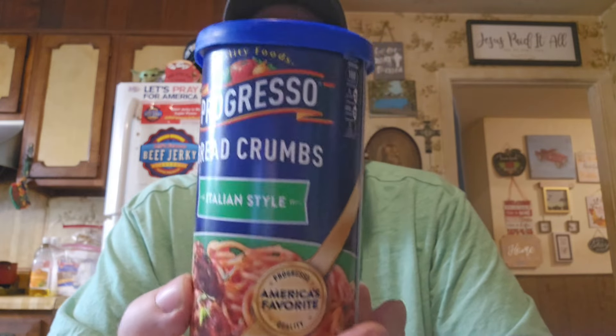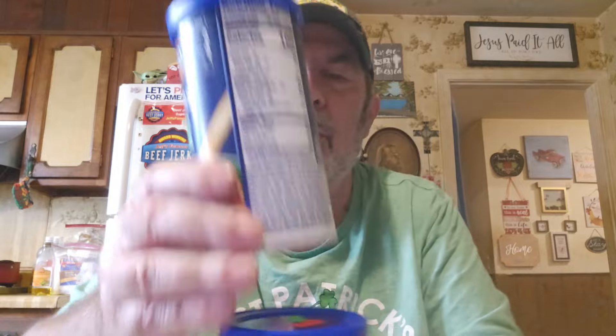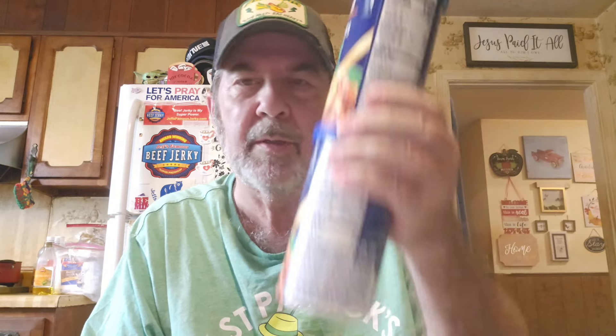I was waiting for them to mark these down. These are Italian style breadcrumbs — I hope this isn't the regular size now, because they look small. I've got a bigger one from Aldi for comparison. These were originally a dollar and I got them for 50 cents each. I got two, so that's 7.8 ounces each — 15.6 ounces between them — which should be comparable or better than the regular size.